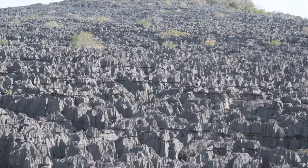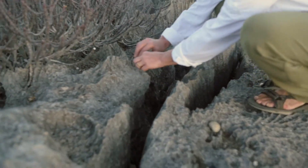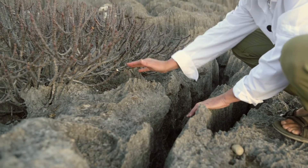The singi from a distance is just this amazing matrix of limestone formations, but when you get closer you're going to see that they're very sharp, needle-like projections, and they hurt.